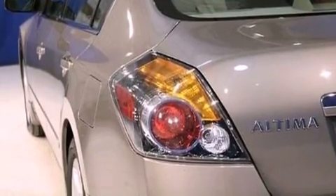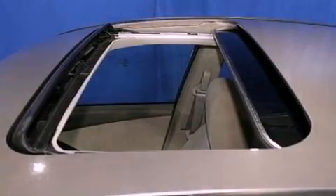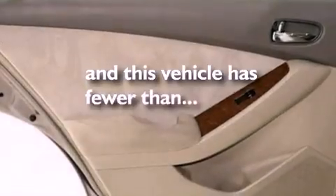Additional features include privacy glass, 12-volt power outlets, an anti-lock braking system, full-power accessories, and this vehicle has less than 35,000 miles.